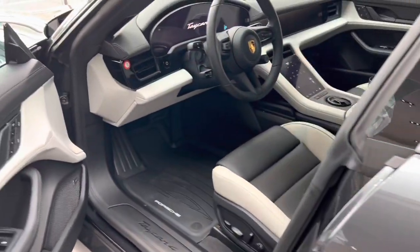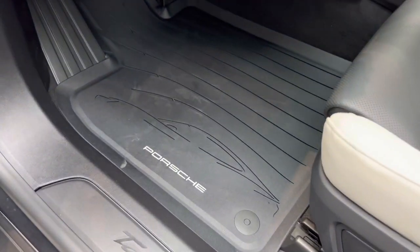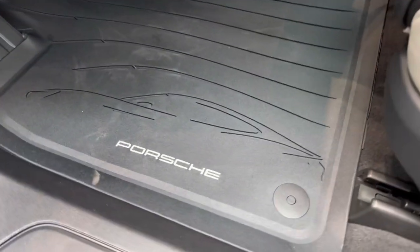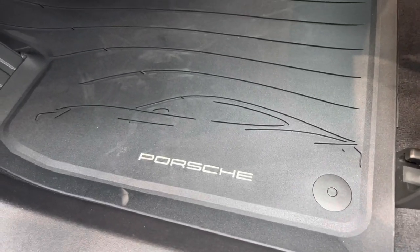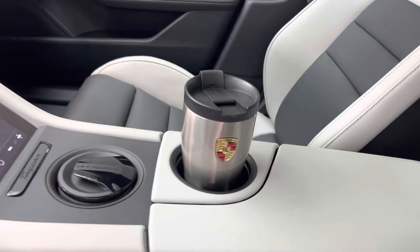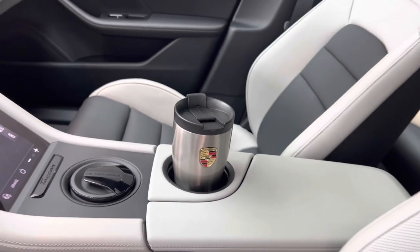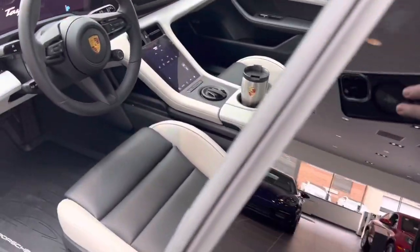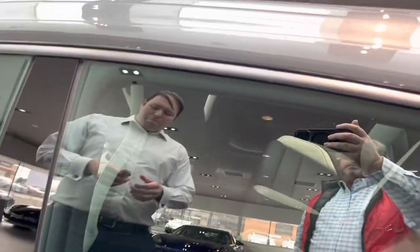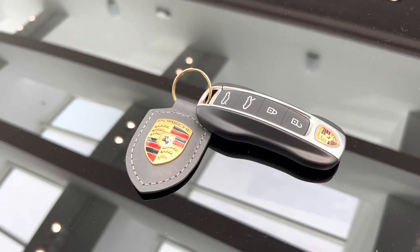Moving to the inside, to complement that rear all-weather trunk liner, we have the all-weather mat kit, specifically designed for the Taycan. In the center console, we have a stainless steel matching thermal mug. And to top it all off, this car is done in volcano gray with a black and silver motif — we have the Porsche crested keychain in gray to match the car.